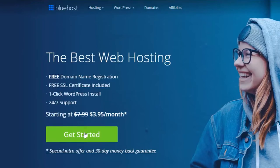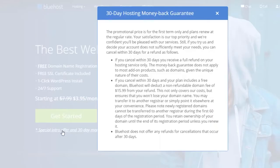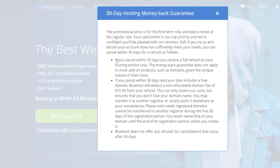One thing I forgot to mention: Bluehost does have a 30-day money-back guarantee. It says right here: if you cancel within 30 days, you receive a full refund on your hosting service only.